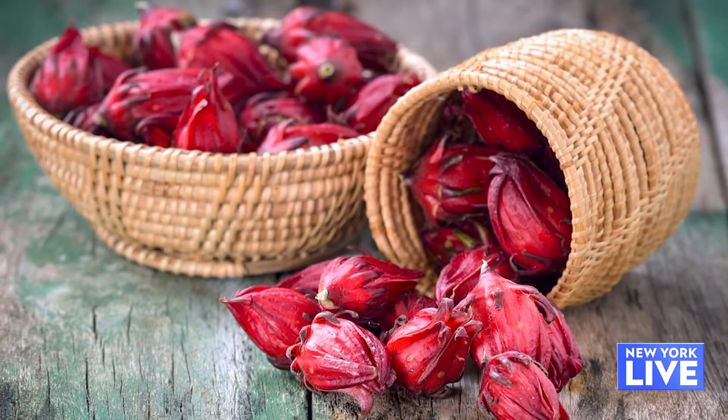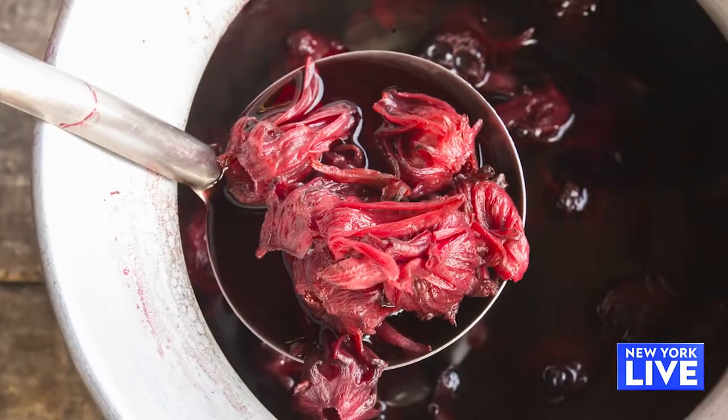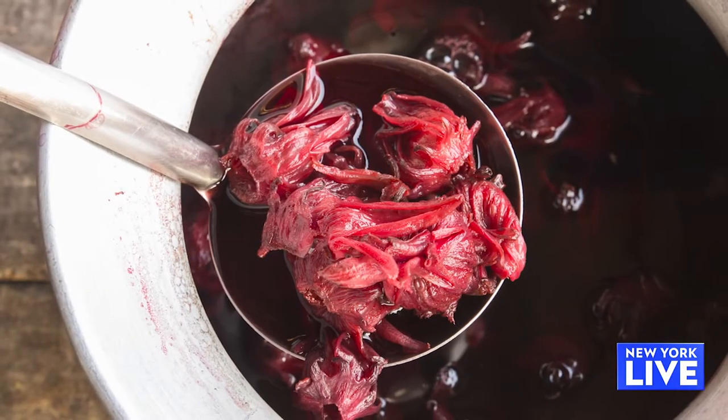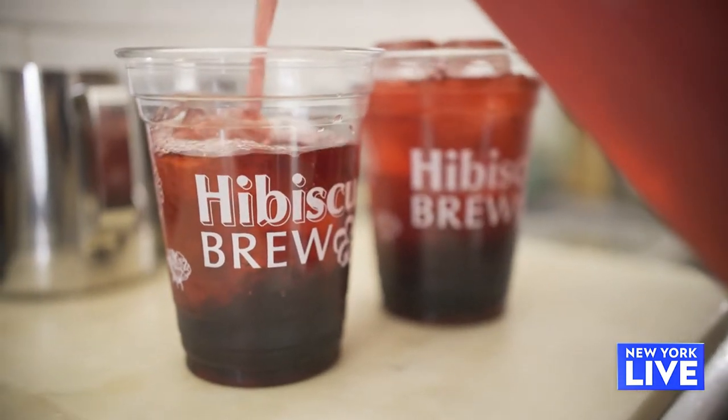I'm Jamaican, you're Jamaican, so for us hibiscus has a significance. Hibiscus is what we call sorrel in Jamaica, and sorrel is a plant that we normally steep in water, and then we use ginger as well, some spices. And right now in the shop, we're sweetening with agave, and we make this tangy drink that we normally enjoy around the holiday time.